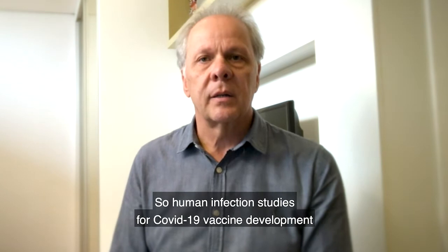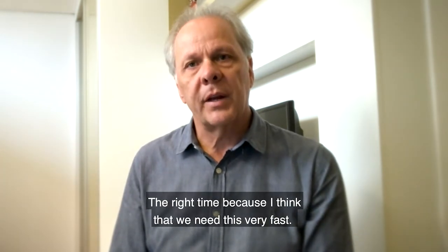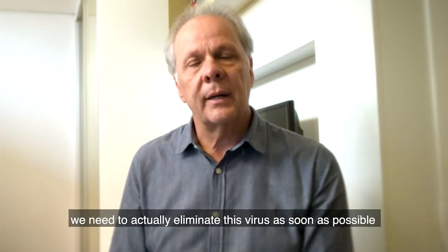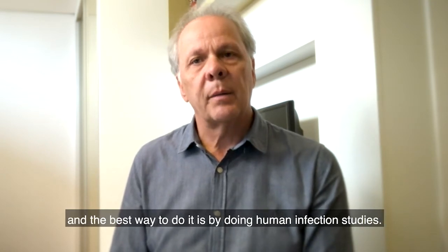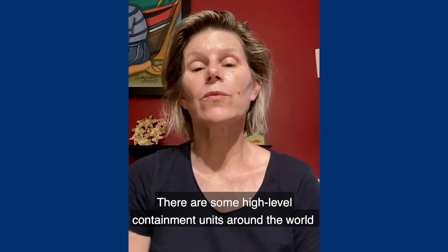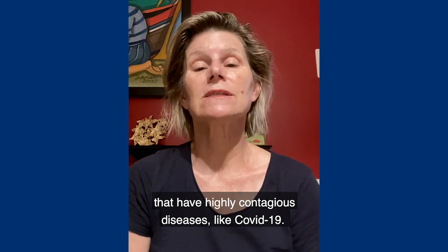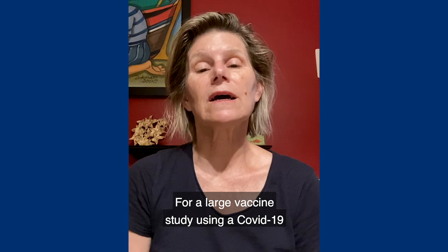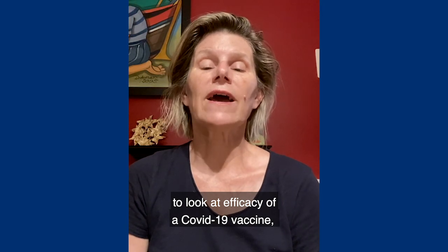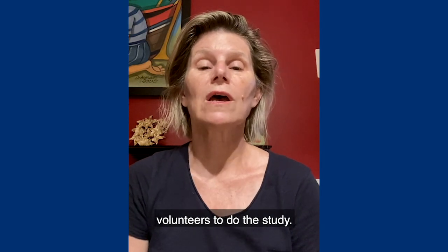Human infection studies for COVID vaccine development should be done now. This is the right time because we need this very fast. We know that the situation worldwide is not good and we need to eliminate this virus as soon as possible. There are high-level containment units around the world built especially to treat patients with highly contagious diseases like COVID-19. For a large vaccine study using a COVID-19 human challenge model — for instance, to look at vaccine efficacy — you would likely need to use several of these high-level containment units to get enough volunteers to do the study.